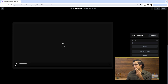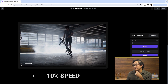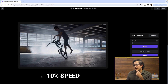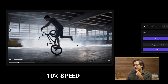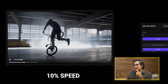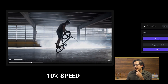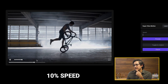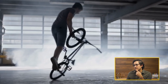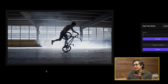100% obviously looks good because it's the real clip. 50% was pretty good. 10% — wow, that's slow. You can see how it's kind of trying to fill in the data in between. It's a little janky — some things are like popping in and disappearing. That was really obvious when the hand is in the spokes right there. There are moments right now where it looks really good.